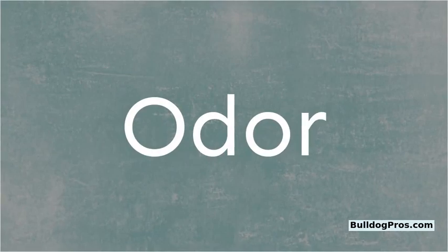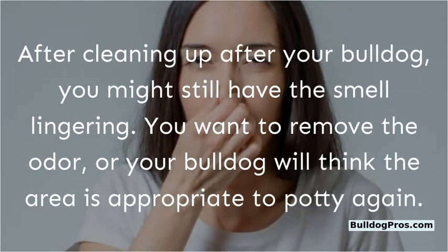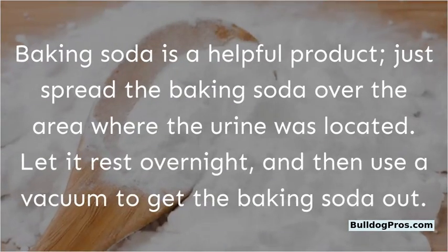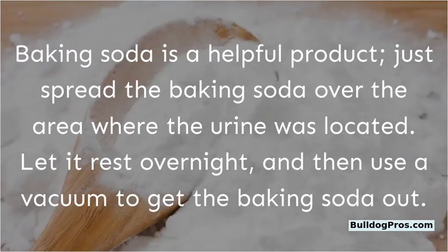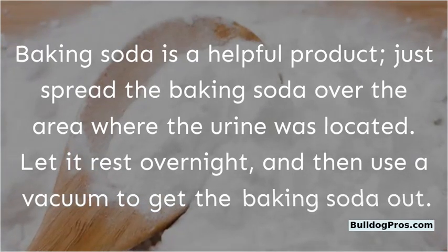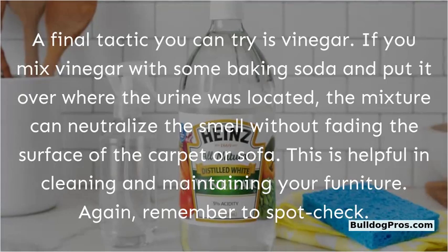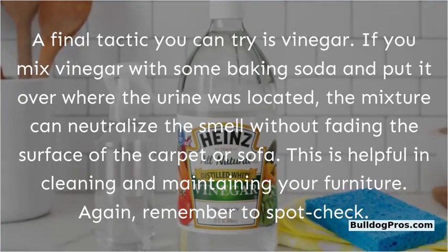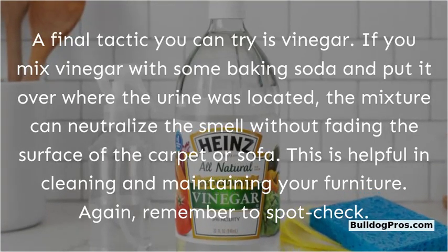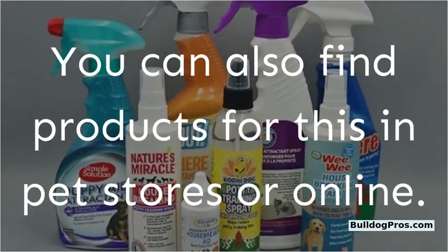Odor. After cleaning up after your bulldog, you might still have a smell lingering. You want to remove the odor or your bulldog will think the area is appropriate to potty again. Baking soda is a helpful product — just spread it over the area where the urine was located, let it rest overnight, then vacuum it up. You can also try mixing vinegar with baking soda and putting it over the urine spot; the mixture can neutralize the smell without fading the carpet or sofa. Remember to spot check, and you can also find products for this in pet stores or online.